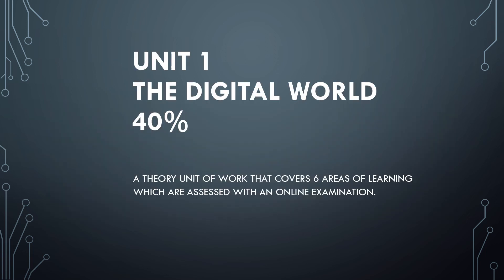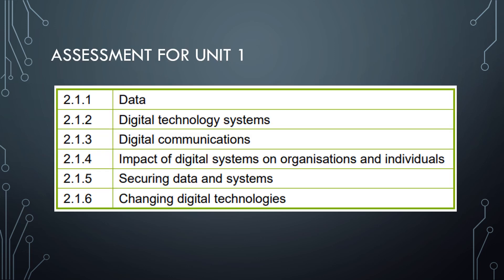Unit One is called The Digital World, worth 40% of the qualification. It covers six areas of learning assessed through an online exam — no writing involved, it's on screen, but you need to know your knowledge and understanding. The six areas are: data, digital technology systems, digital communications, impact of digital systems on organisations and individuals, securing data and systems, and changing digital technologies.